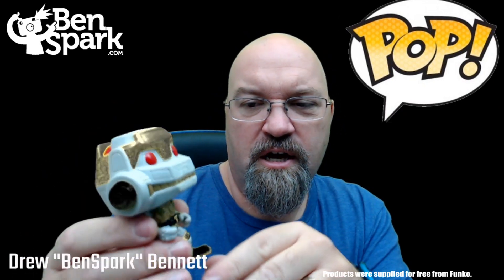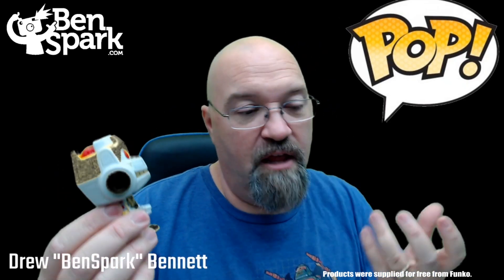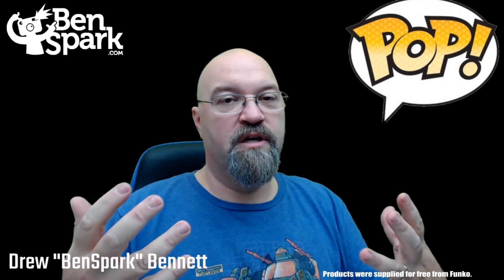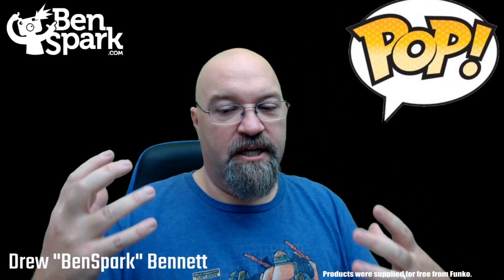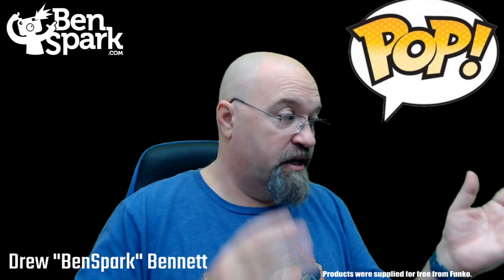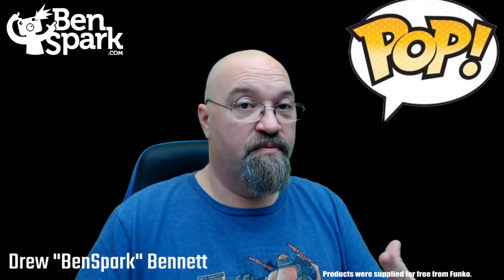Metalhead was one of the characters I really like because I love Donatello — he's my absolute favorite turtle. Because he's my favorite, I really enjoy anything he's created, so Metalhead was a cool character that Donatello created and I thought that was awesome. I specifically asked for Metalhead, and I specifically asked for Shipwreck too, so these are some fun figures.